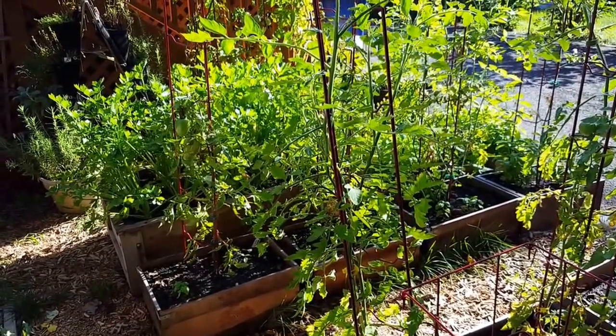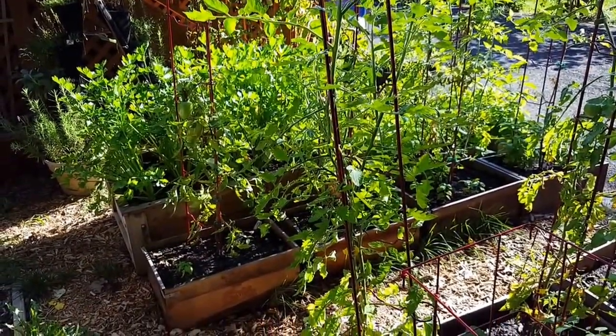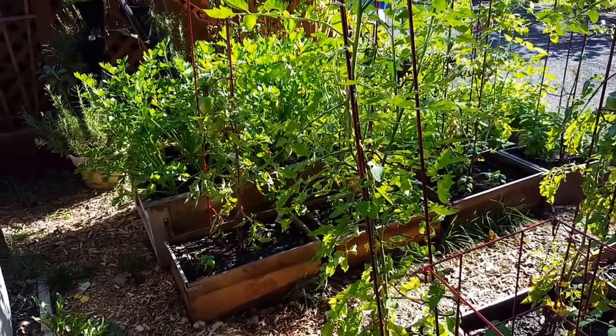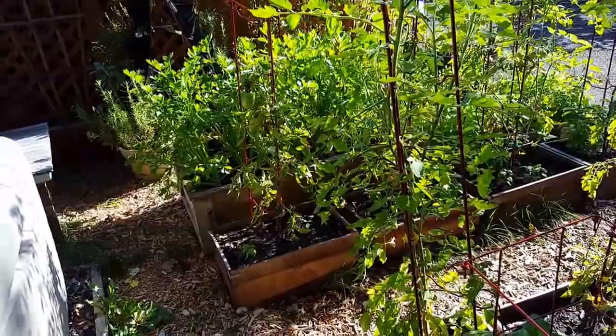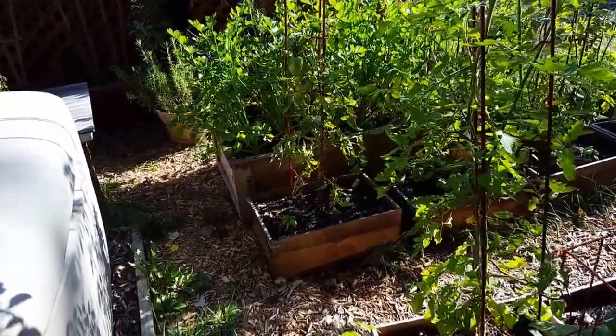Hey everyone, it's August 19th, 2016. We're here in the Winebox Garden, checking things out, seeing what's going on. We have some things that are growing well, some things that aren't, and some new plantings. So we'll take a look.